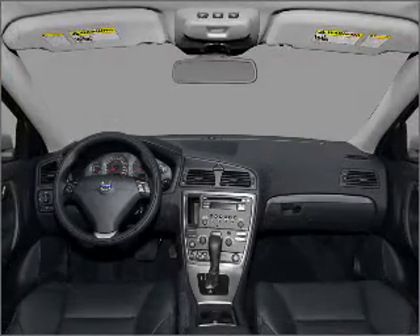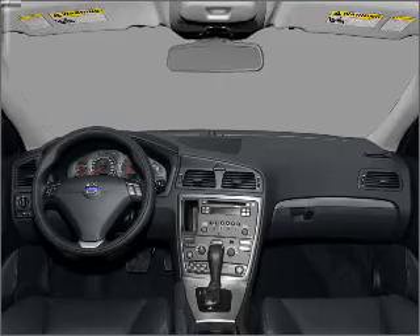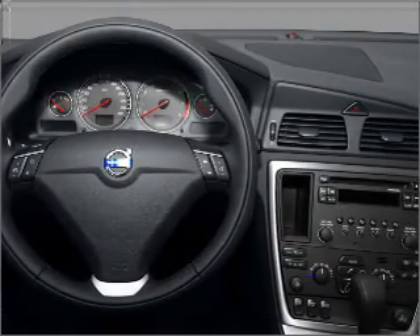Stand out from the crowd with premium wheels. Brake safely with the anti-lock braking system. Indulge in the comfort of heated seats, and memory settings make for a more comfortable ride.